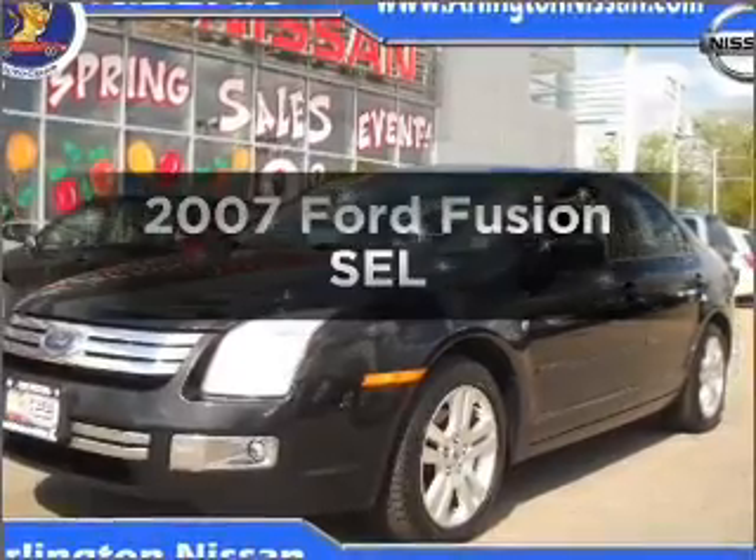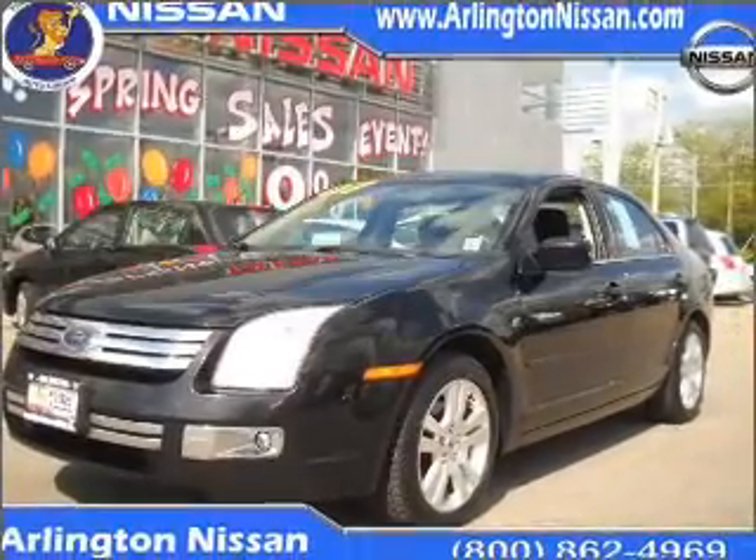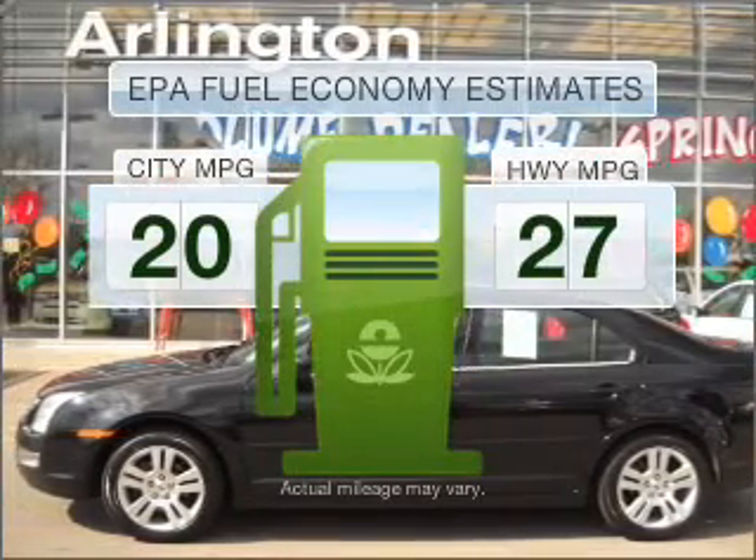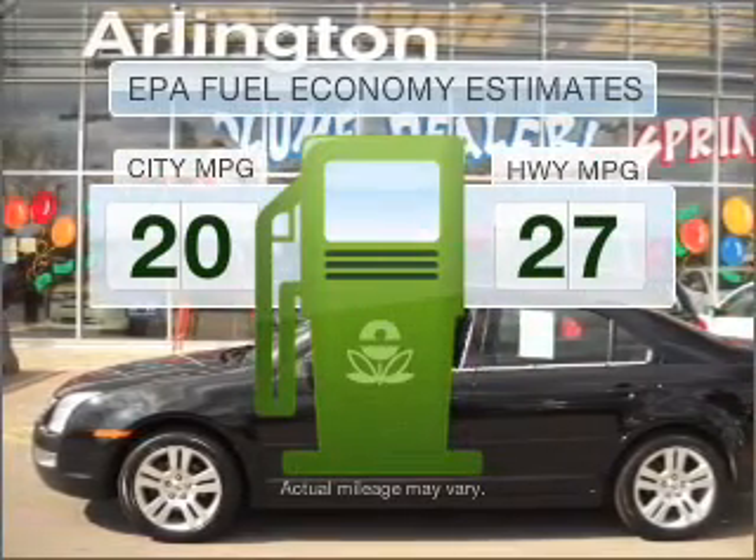Presenting the 2007 Ford Fusion — travel the roads in style and comfort in this great vehicle. Run all over town and back home again without worrying about filling up when driving this fuel-efficient ride.